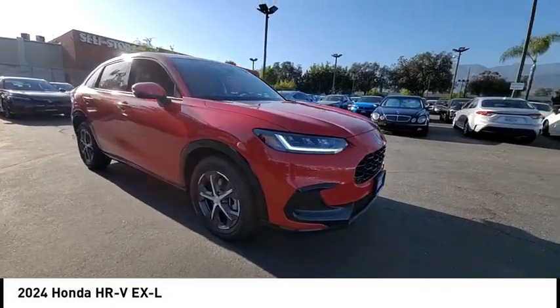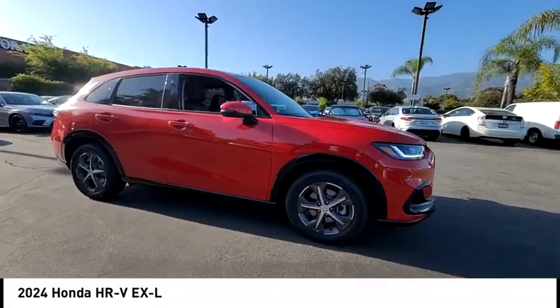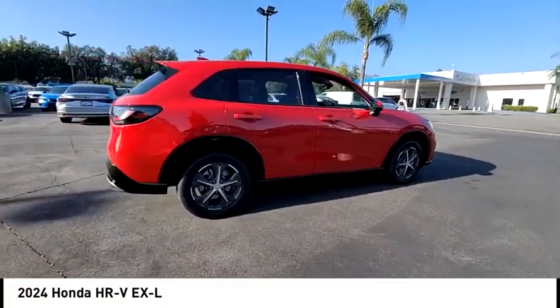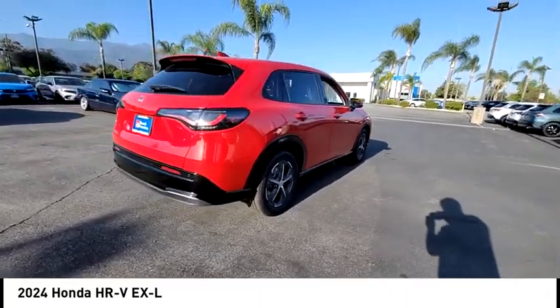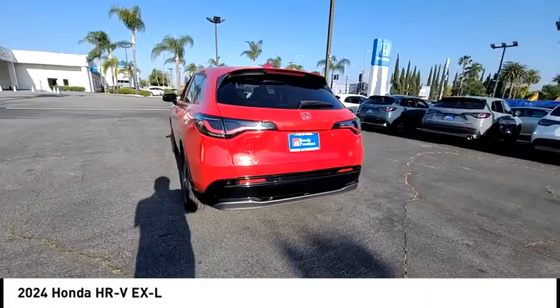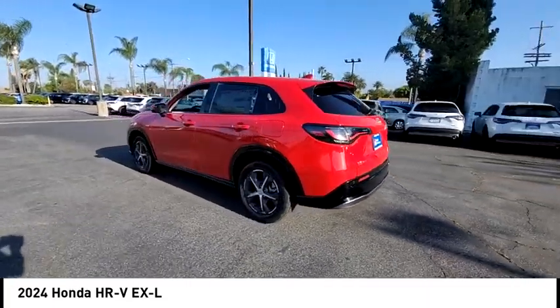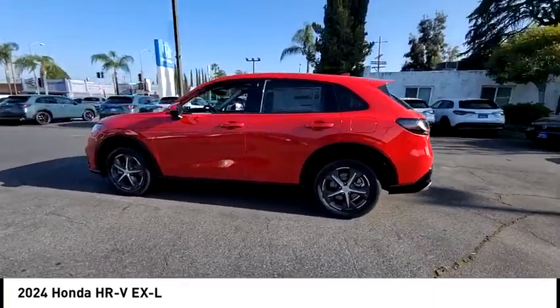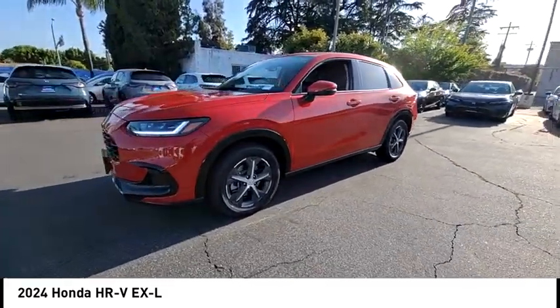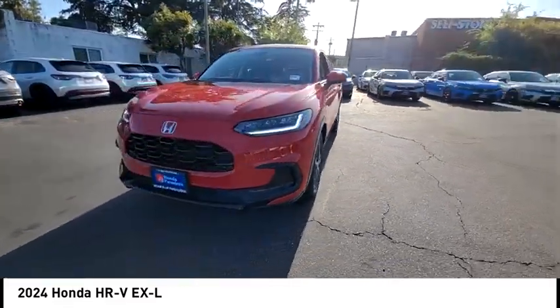Take a ride in the 2024 Honda HR-V. The HR-V has a good-looking exterior with a clean design. It comes with a well-tuned suspension and a handsome and flexible interior with tons of options to choose from. This vehicle has less than 100 miles. A vehicle like this doesn't come along every day — come in and get it before someone else does.